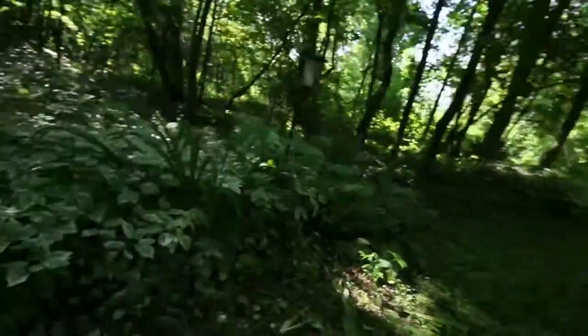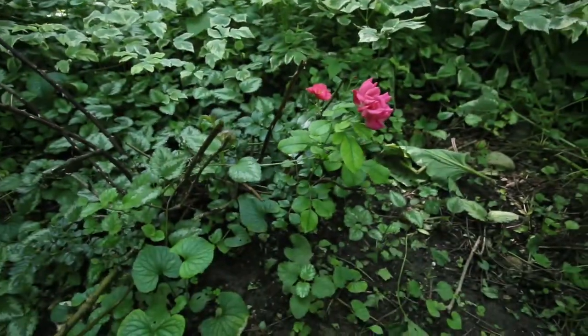This is a rose bush that we planted — we actually transplanted it from a friend of mine at work. We just dug it out of his yard because he was sick of dealing with it and I brought it here. It's starting to have blossoms on it already, so that's cool.